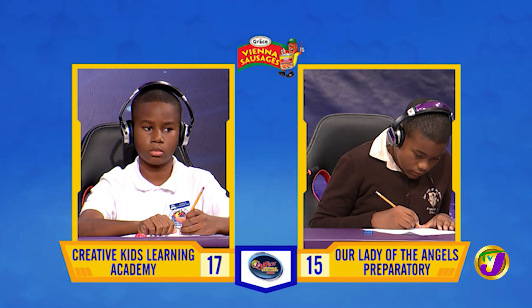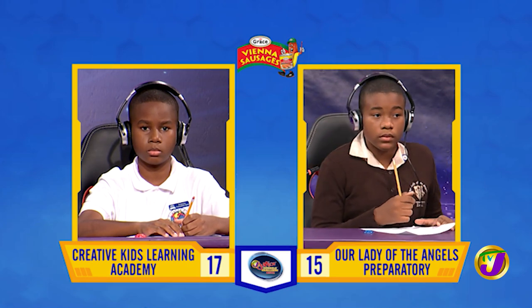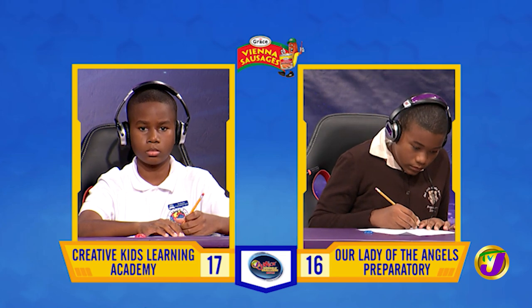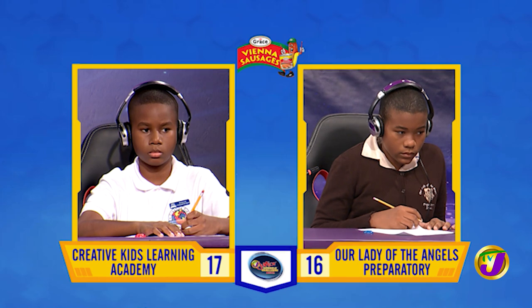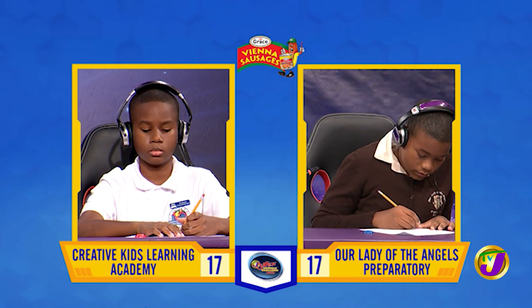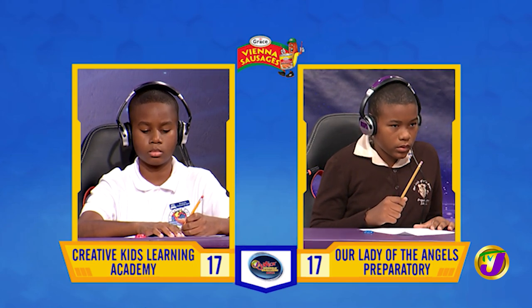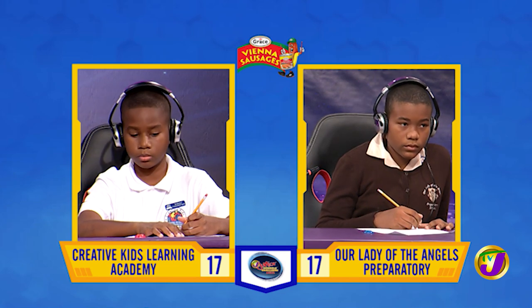What's the masculine for a duck? [Kadri:] A drake. That's correct. Is a philatelist a collector of maps, coins, or stamps? [Kadri:] Stamps. That's right. The gobble is the sound made by which bird? [Kadri:] A goose. That's incorrect. Dimitri, want to try? [Dimitri:] A turkey. That is correct.